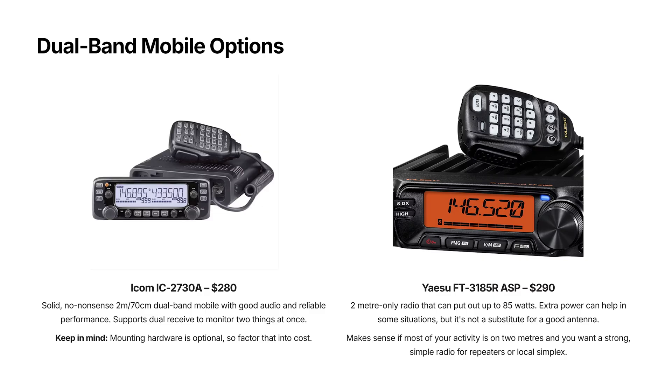The Yaesu FT-3185R at $290 is all about power. It's a 2-metre only radio — another monobander — but it can put out up to 85 watts. That extra power can help in some situations, but it's not a substitute for a good antenna. 50 watts into a decent antenna like a Yagi or a vertical mounted up high often beats higher power with a poor antenna. However, this radio makes sense if most of your activity is on 2 metres and you want a strong, simple, easy radio for repeaters or local simplex.